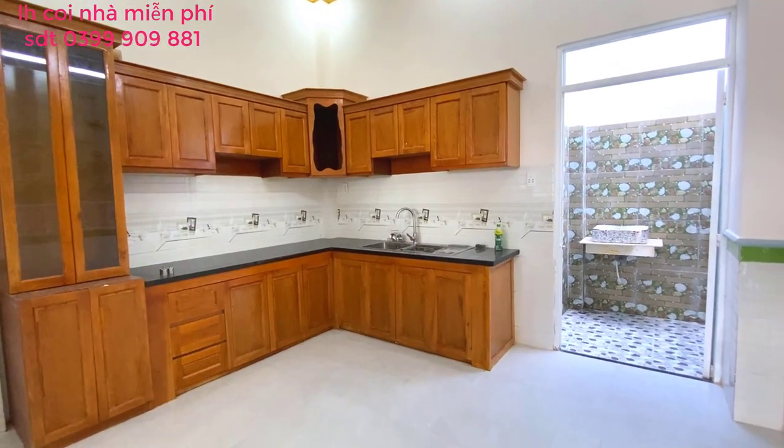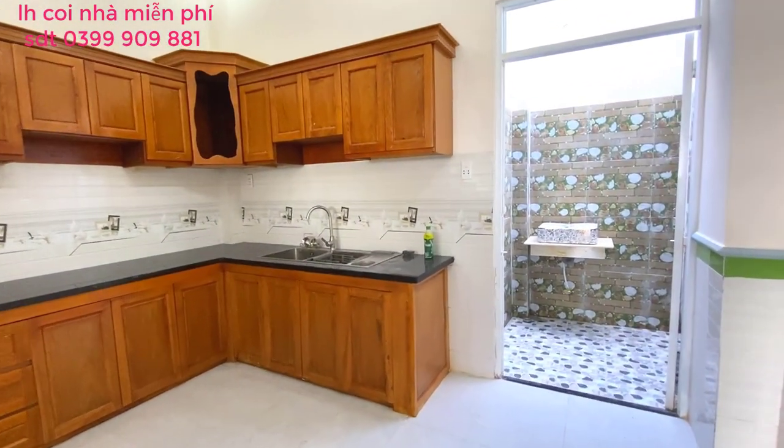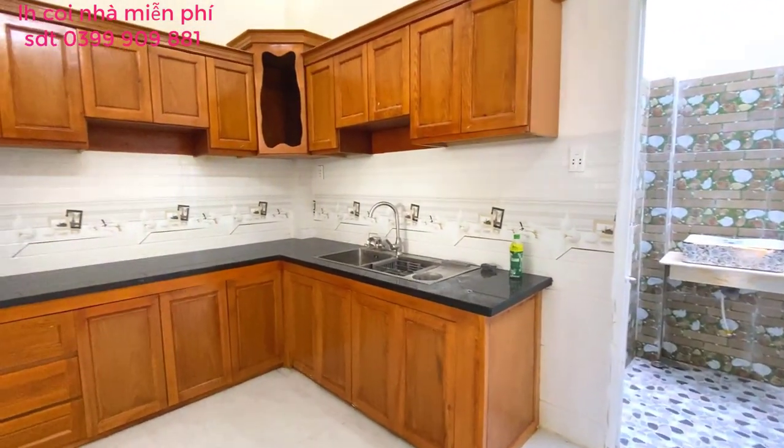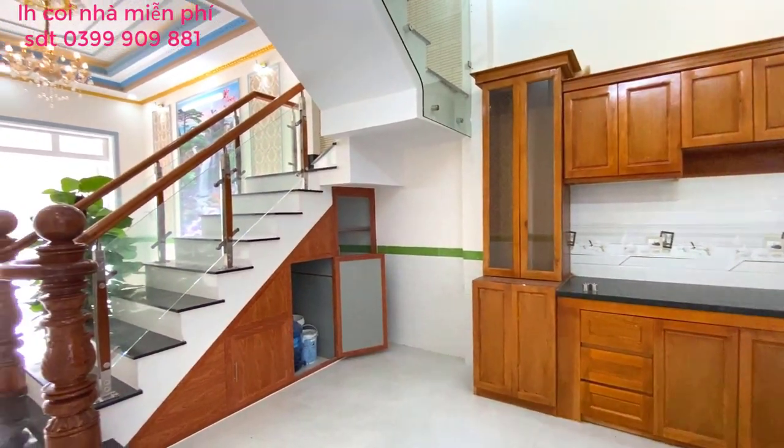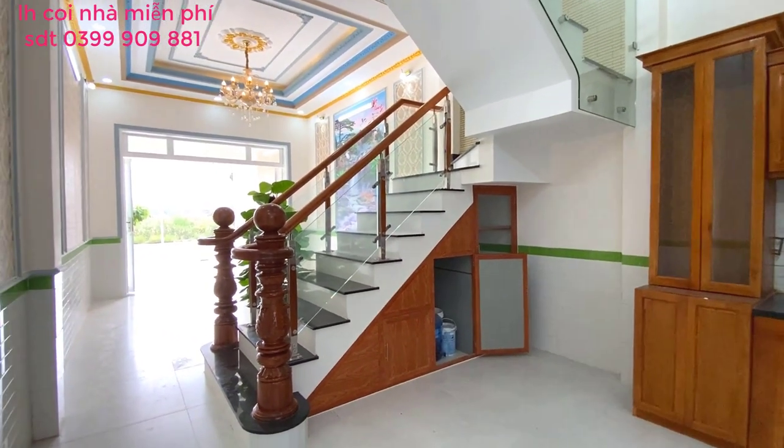Tọa lạc khu vực này toàn là nhà hai lầu một chệt hết. Dân trí rất là cao, cho nên là mọi người về đây để an cư lập nghiệp thì không phải lo lắng vấn đề gì cả. Về an ninh cũng như tiện ích xung quanh rất đảm bảo.